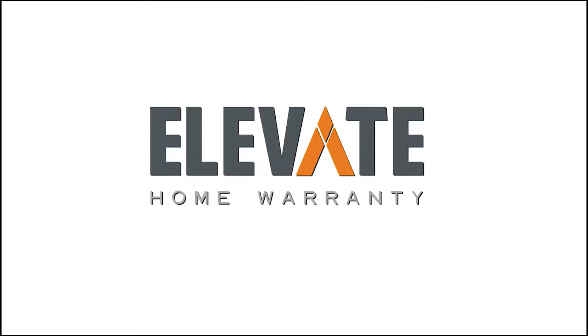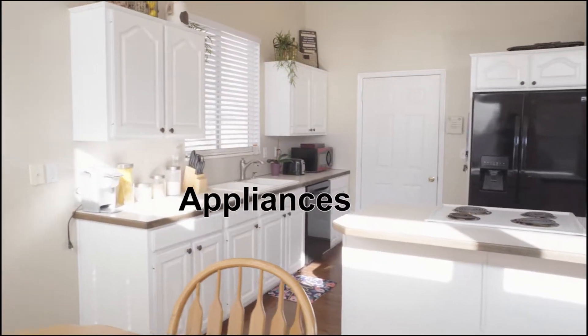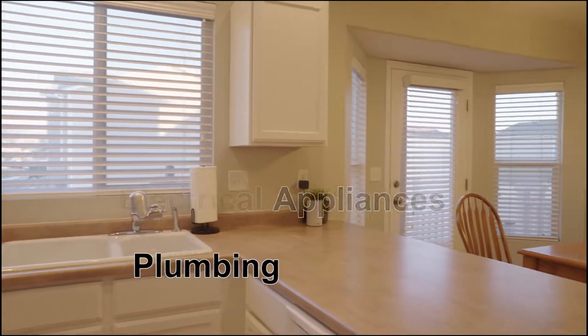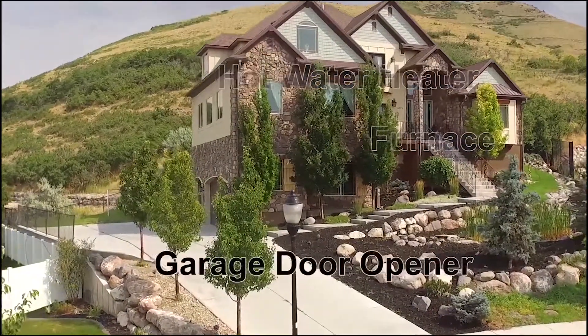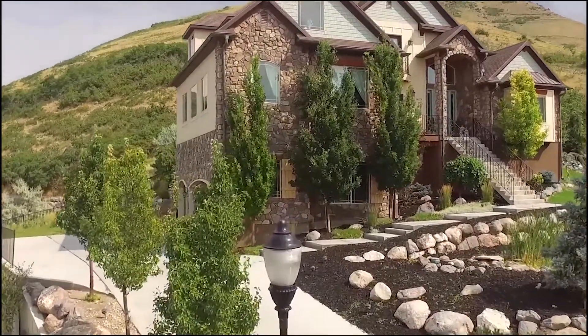So you're buying a new house and what if something breaks in the first year? Ask your agent to get an Elevate Home Warranty. We cover major systems like your appliances, plumbing, electrical, hot water heater, furnace, and garage door opener. Next time you buy a house, don't buy any old home warranty — buy an Elevate Home Warranty.